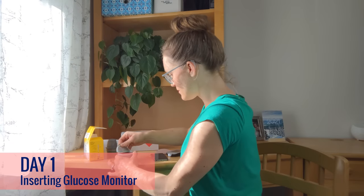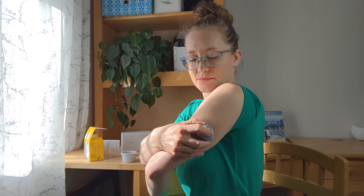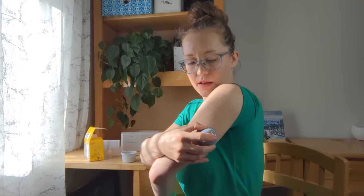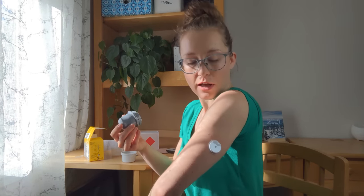So today is day one of my ZOE test, which means I'll be putting in my blood glucose sensor. It seems like a good spot. And now slowly pull away. Wow, that actually was not painful at all.